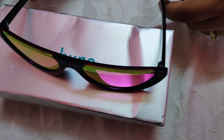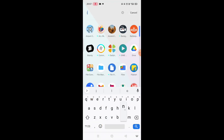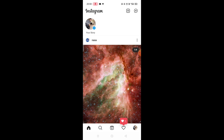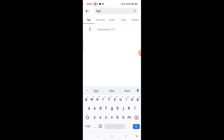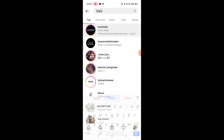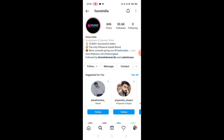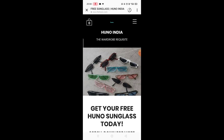Here I will show you step by step how you can also claim your free sunglass. All you need is an active Instagram account. First, open your Instagram account and from the search option, search for Huno India. When you go to the Huno India page, you need to like and follow their page. In their bio they have already given a link, and by clicking on that you can claim your free sunglass. Clicking on the link, Huno will redirect you to their website.